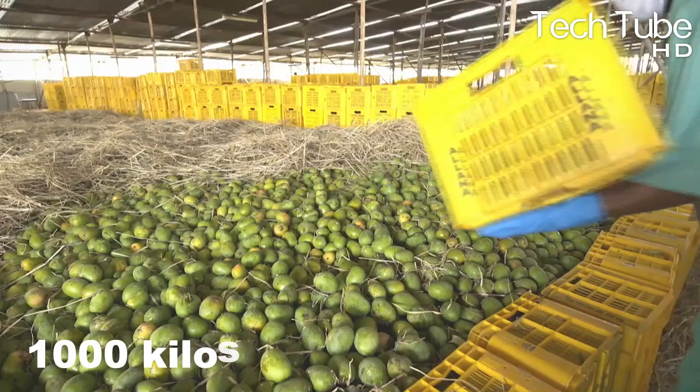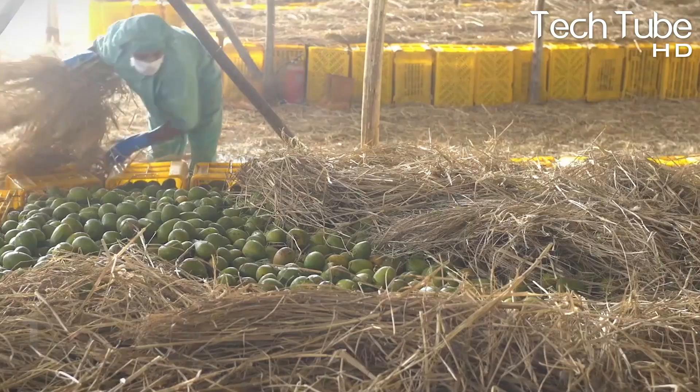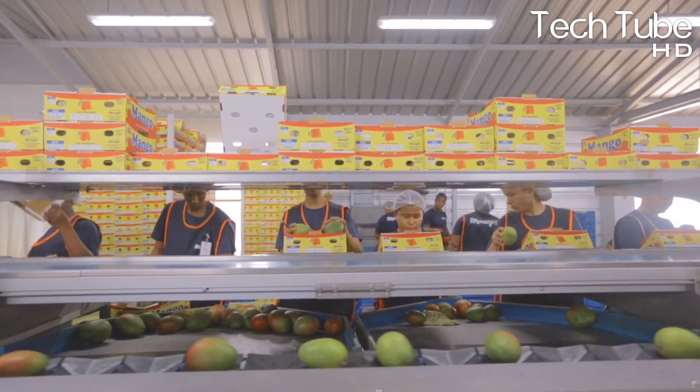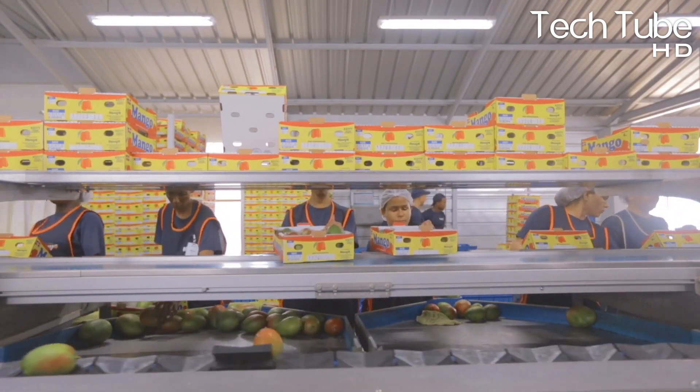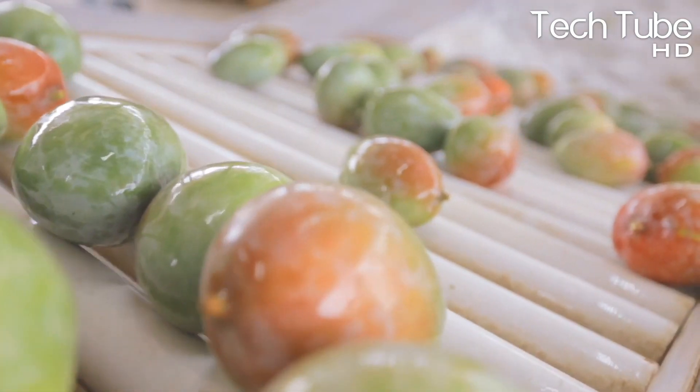Most of these factories have 20 acres of ripening chambers that hold a capacity to store 150 tons of mangoes, with each ton equal to 1,000 kilos. To make certain that the best quality mangoes are used in production, mangoes are chosen by a highly skilled workforce.